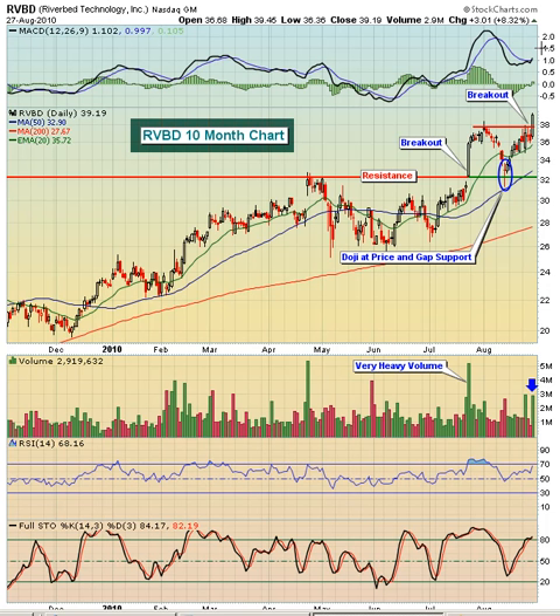We do have the RSI up near 70 and stochastics at 84. So if we get much more to the upside in the near term, I would expect a pullback simply because we're going to be overbought — our momentum oscillators will both be overbought, so we have to be careful there. But any kind of a pullback at this point to $37.75 or $38 would really start to look pretty interesting. If you wanted to be a little conservative, you might just get a portion there and look for the 20-day as your second entry point. The 50-day moving average will continue to rise pretty quickly, and that could be used as a line in the sand to the downside.